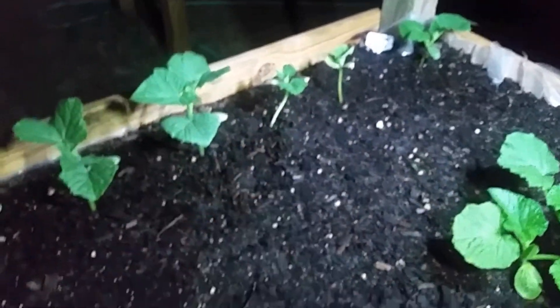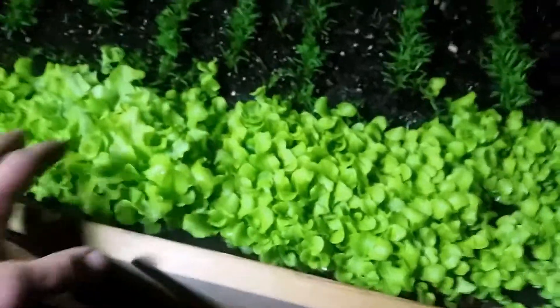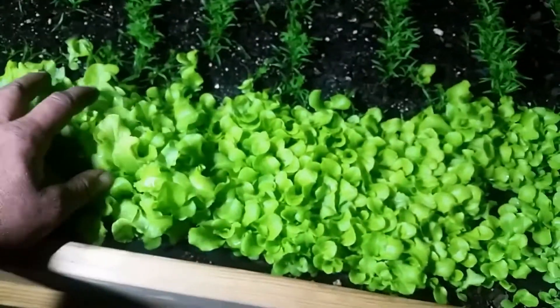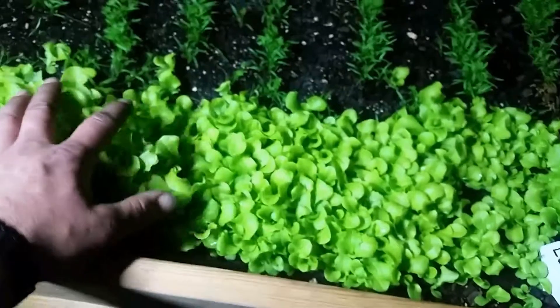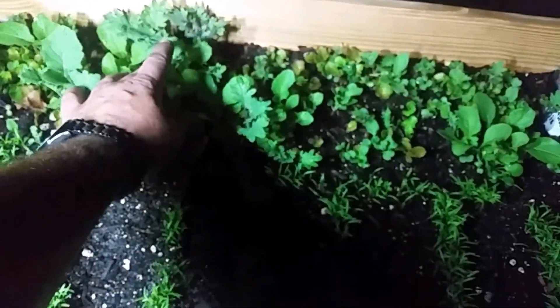Those two we think got a little bit of fertilizer burn on them, but they're still doing fine. We're growing lettuce — we started a little late in the year for lettuce, but we wanted to have some nice greens to eat. So we're growing regular old lettuce, and then we have our spring mixture lettuce over here with all the frilly leaves.